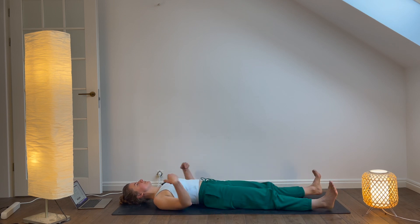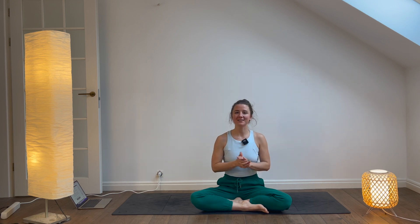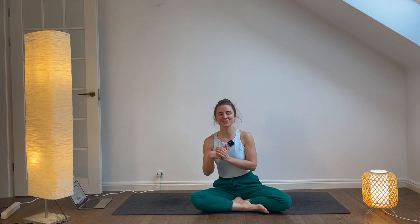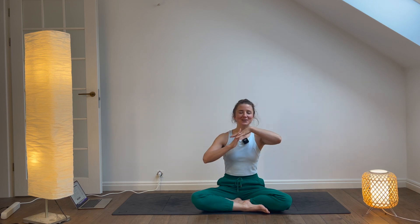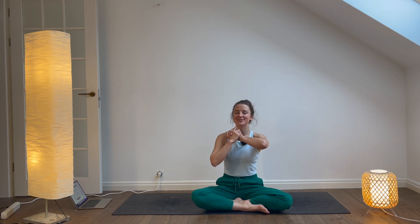Congratulations on completing this yoga class for strength. I hope you feel energized and empowered in your body and mind. Namaste. Thank you very much for being here today on this slightly different session, and I hope to see you tomorrow for another yoga, mobility and movement session here on my YouTube channel. Thank you.